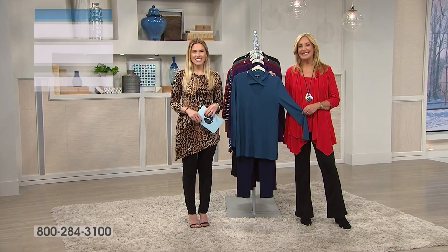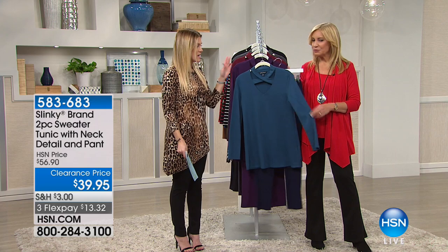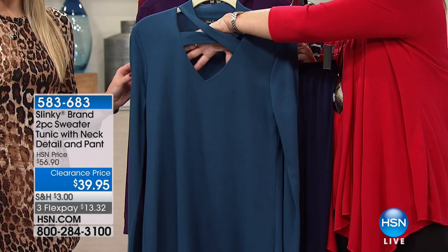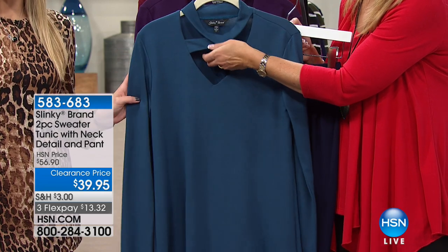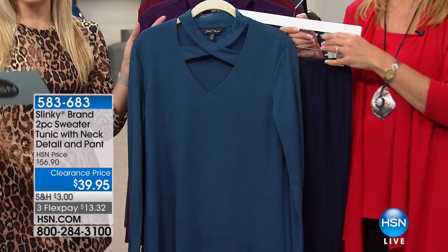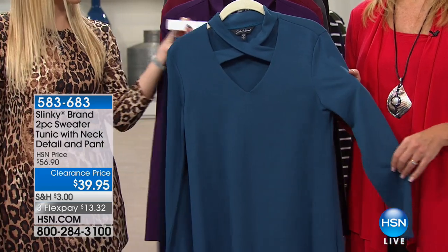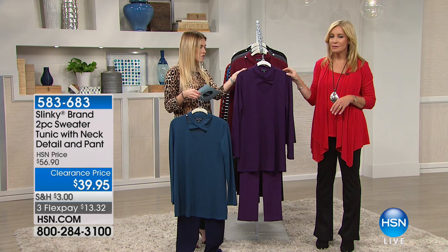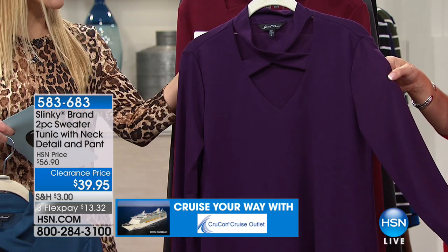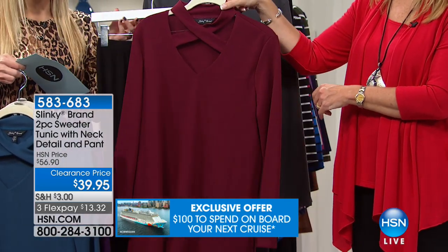It's all hot this morning here at HSN with Jackie Schechter and Slinky. This is one of our key items — so different and unique with this criss-cross detail in a tunic-length, lightweight sweater knit. It's a two-piece set — you're getting the sweater tunic along with the pant, $13.32. First color: rich teal with a dark navy pant. Next is beautiful eggplant with the matching eggplant pant — only 60 left, the Pantone color of the year. Then Merlot top with solid black pant.